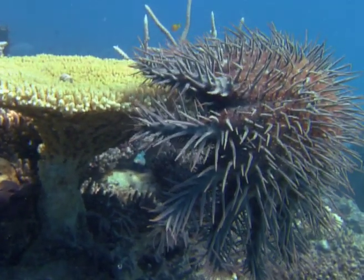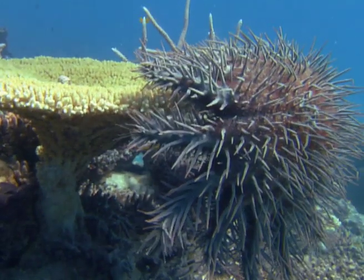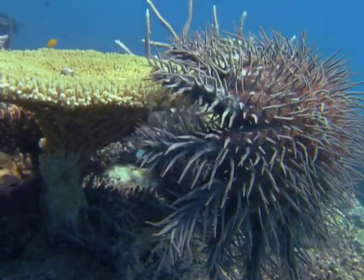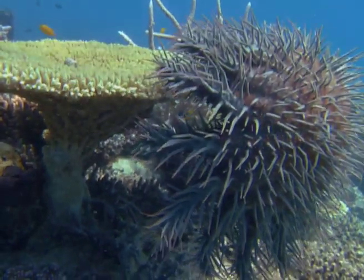The prickly predators move from coral to coral, marauding and killing as they go. They're well protected against enemies. Their only weak spot is their soft underside.